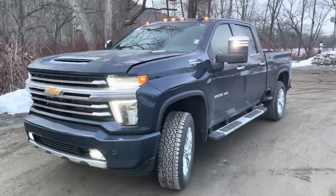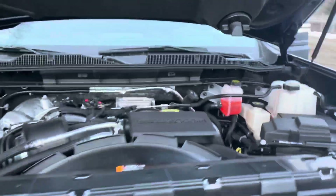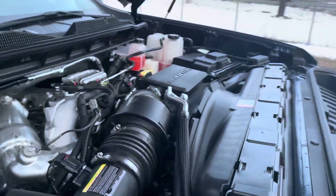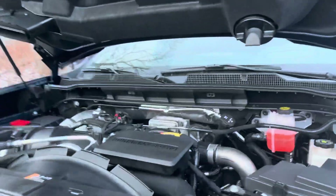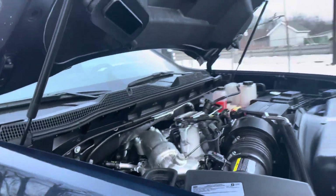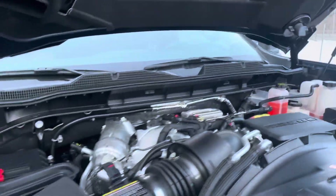Let's check out the heart of the beast — High Country Duramax diesel. There she is: 6.6 liter turbo, 445 horsepower, 910 foot-pounds of torque. It's enough to rip your house off its foundation. Super impressive engine package, pretty quiet when you're running down the road, and they're getting in the low 20s for gas mileage on the highway, so pretty efficient too.